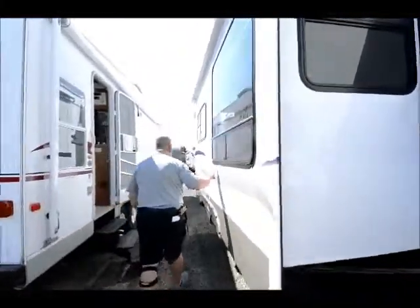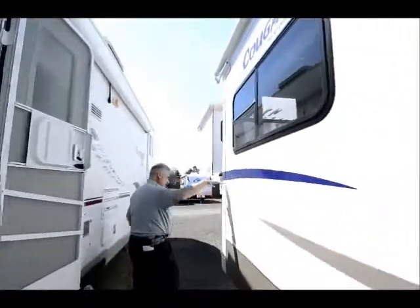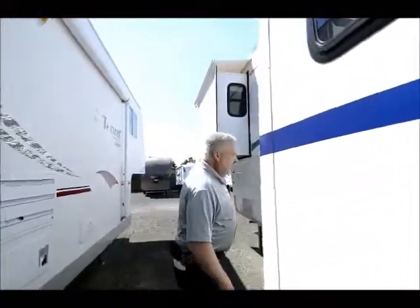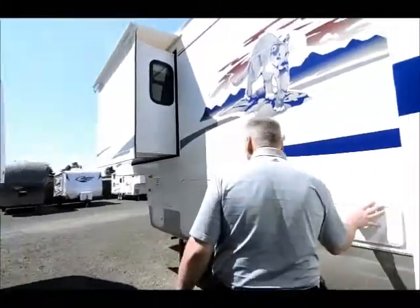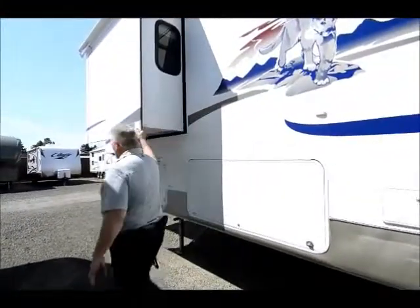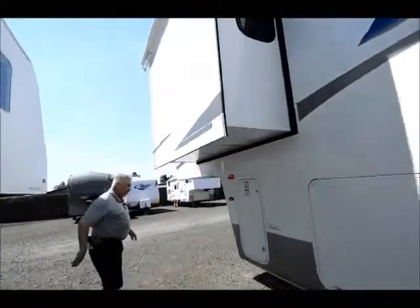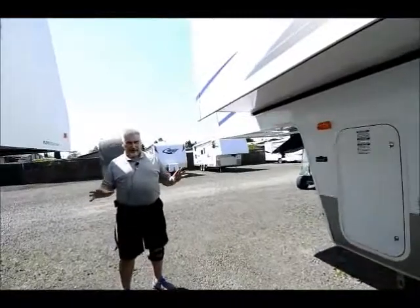The sidewall is in great shape — I don't see any sun bleaching. It looks intact and taken care of very well. There's an outside shower, and here's the other side of the storage area. It also has a bedroom slide with a slide topper awning over the top of that. So those are some nice features on the outside — let's go take a look at the inside.